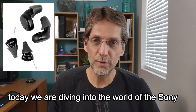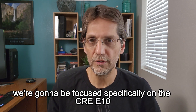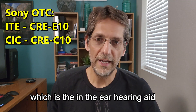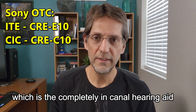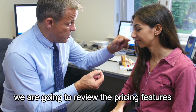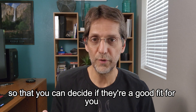Today we are diving into the world of the Sony over-the-counter hearing aids. We are going to be focused specifically on the CRE-E10, which is the in-the-ear hearing aid, and then we are going to also mention the C-10, which is the completely in-canal hearing aid. We are going to review the pricing, features, design, and overall performance so that you can decide if they are a good fit for you.